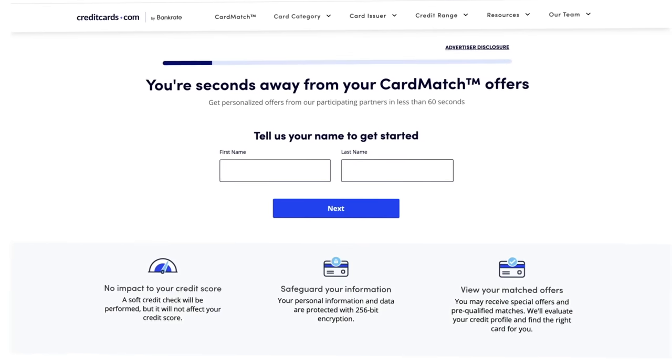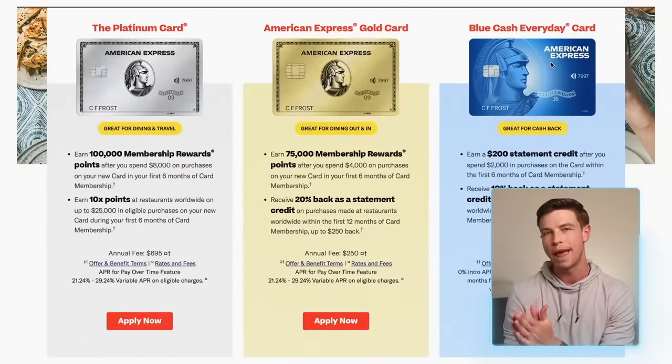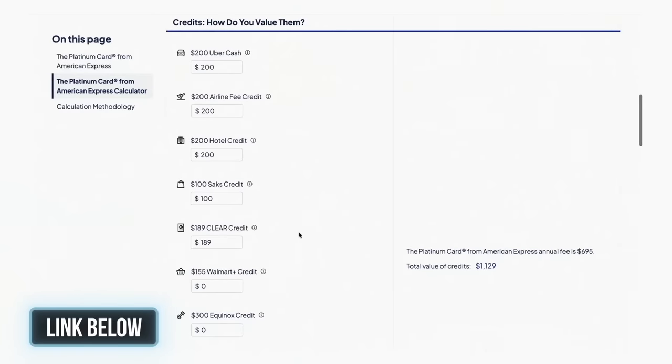Do not click on the very first offer you see for this card. Be patient and do some research about what offers are out there by watching YouTube videos and reading up on Reddit or credit card blogs. Once you know the best public offers, you can find them on the Amex website directly, or check affiliate links from YouTubers, blogs, or referral links from friends who have the card. There's also a tool called Card Match that sometimes could show you something good, and I'll have a link to that in the description. Another website to check out is Resi, which is actually owned by American Express, where you can often find special deals like 100,000 points plus 10x on restaurants worldwide for six months.